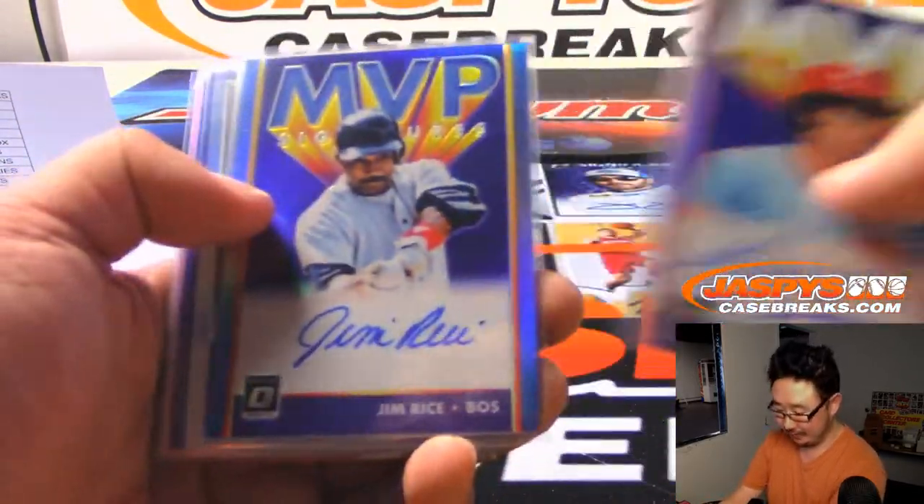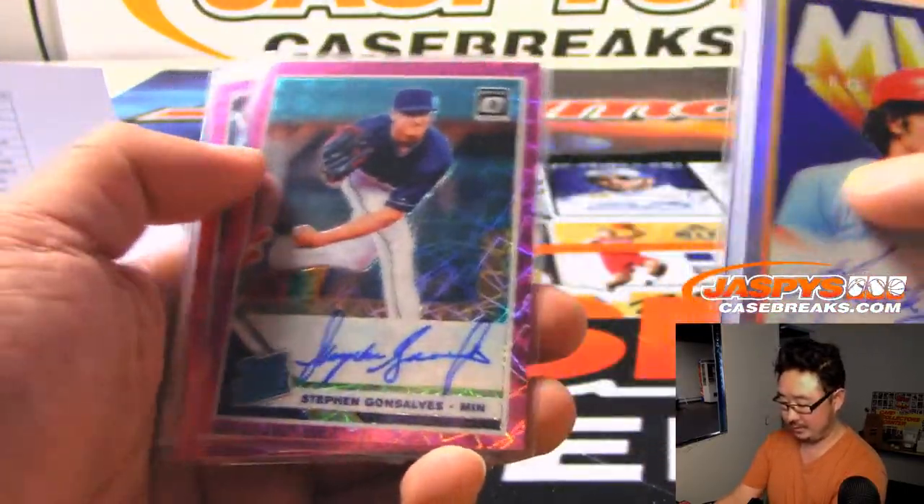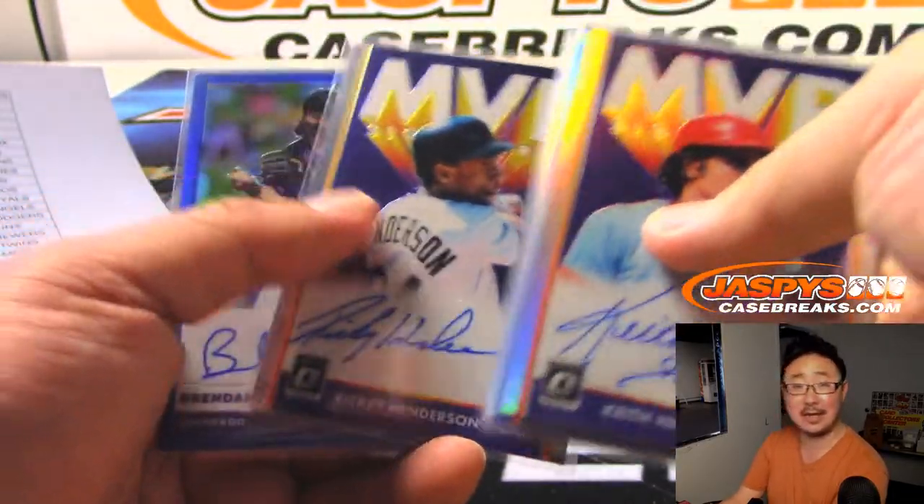Dylan Cease. We got a few MVP autographs — we got Keith Hernandez MVP, Jim Rice MVP, Rod Carew MVP, and Rickey Henderson MVP.